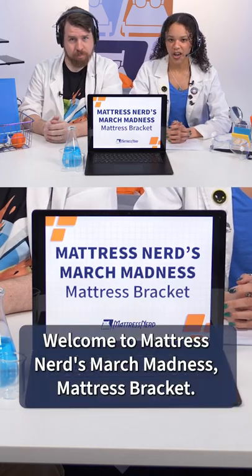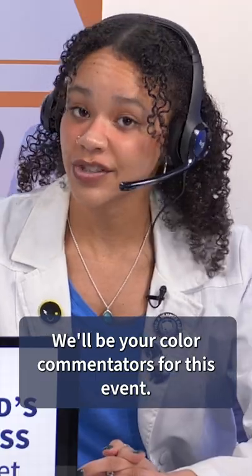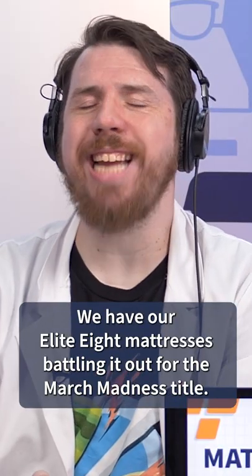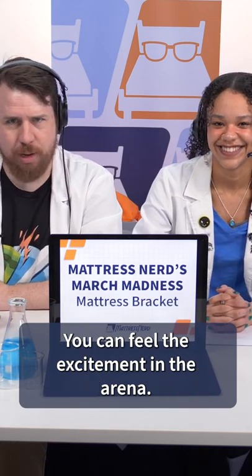Welcome to Mattress Nerd's March Madness Mattress Bracket. I'm Lauren and this is Corey. We'll be your color commentators for this event. That's right, Lauren. We have our elite eight mattresses battling out for the March Madness title. You can feel the excitement in the arena.